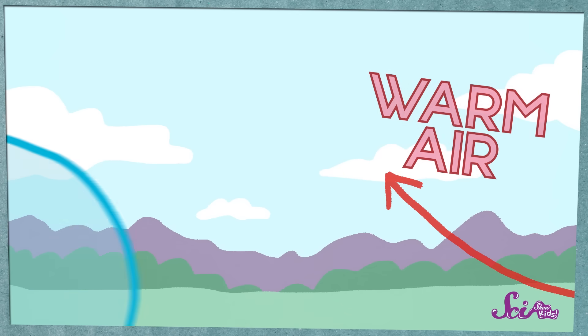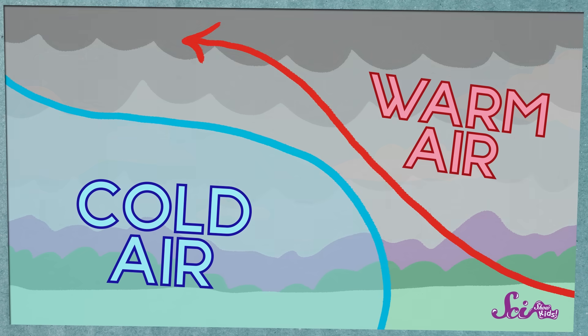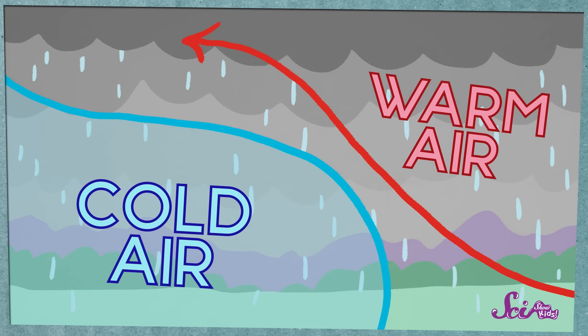Now, satellites and radar are pretty amazing tools, but they only provide some of the clues that meteorologists need to predict the weather. Meteorologists can also sometimes tell if there'll be a storm before there are any clouds. For example, when a bunch of warm air meets a bunch of cold air, they usually create some clouds and rain when they mix together. So if a meteorologist sees that there's some warm air and some cold air moving toward each other, they know it will probably rain when the two types of air meet.